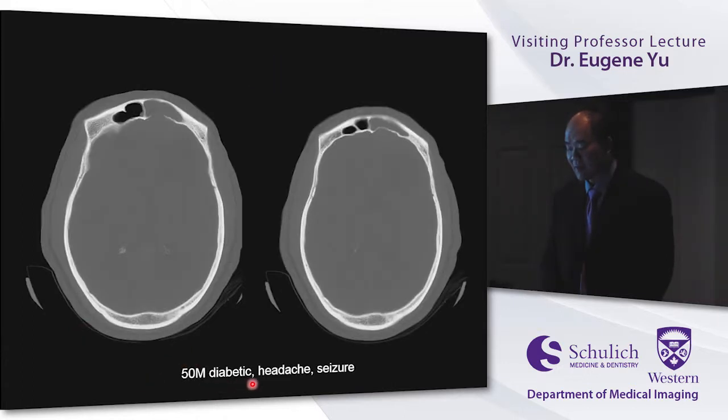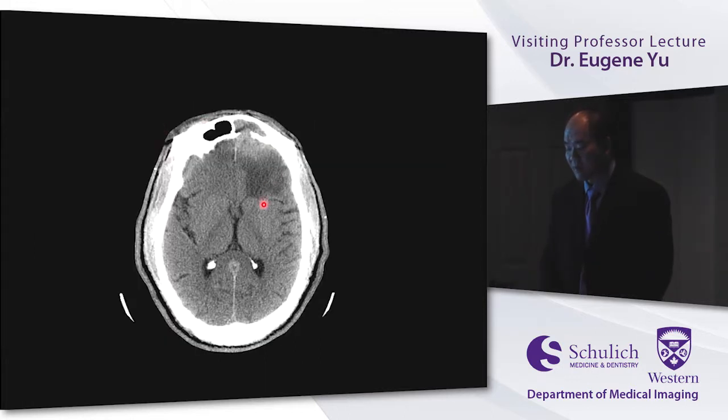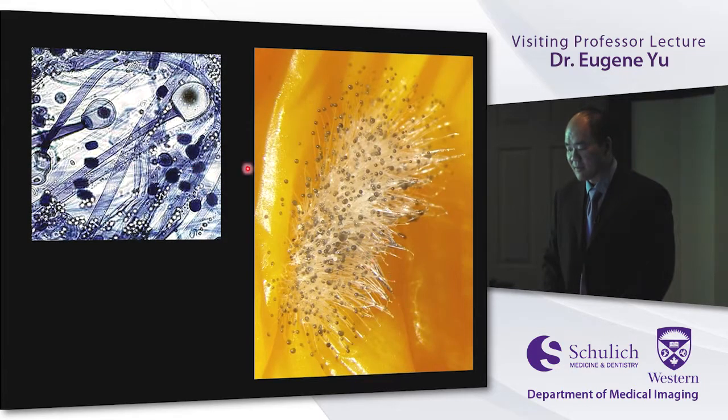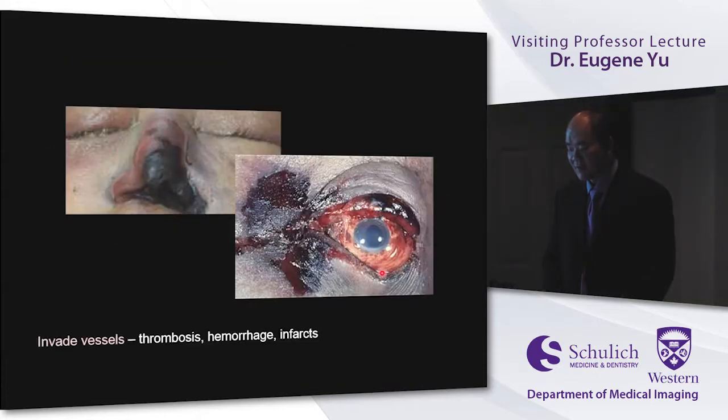A diabetic with headache and seizure: pacified sinus with a break in the cortex. Imaging showed a lot of brain edema and changes anteriorly. MRI demonstrated cerebritis extending into the brain — when a fungus in an immunocompromised patient breaks through the frontal sinus, it gets into the brain. Mucor looks remarkable on imaging: necrosis and hemorrhage because it loves to invade vessels, causing thrombosis, hemorrhage, and infarct.